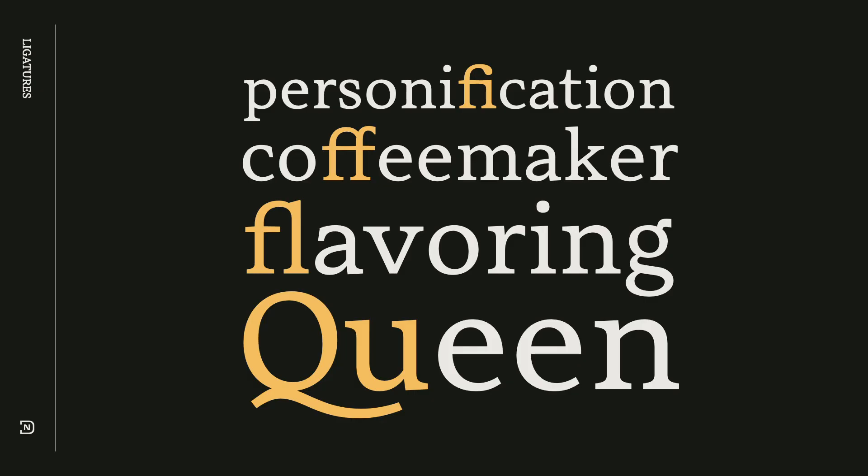I think all of us have at least one or two specific characters or glyphs that we enjoyed drawing throughout the year. For me, that's the ligatures. Are they necessary? Well, sometimes, I suppose.